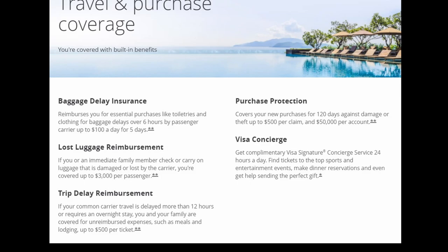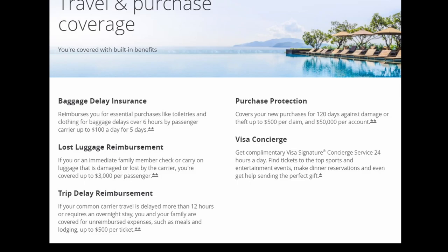Let's take a look at the protections and insurances that come with this card. The coverages are decent — you're going to get baggage delay insurance, lost luggage reimbursement, trip delay reimbursement, purchase protection, and Visa concierge service.